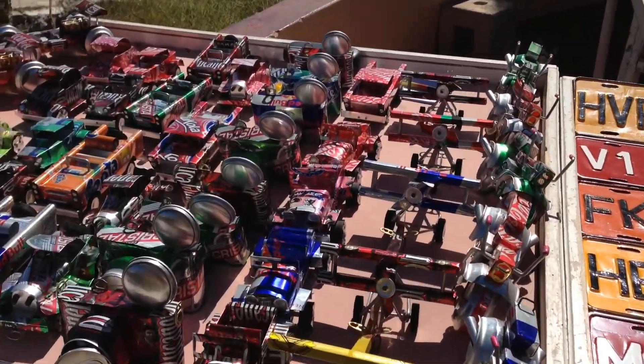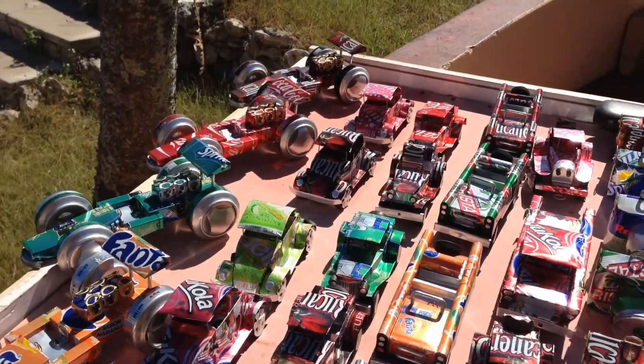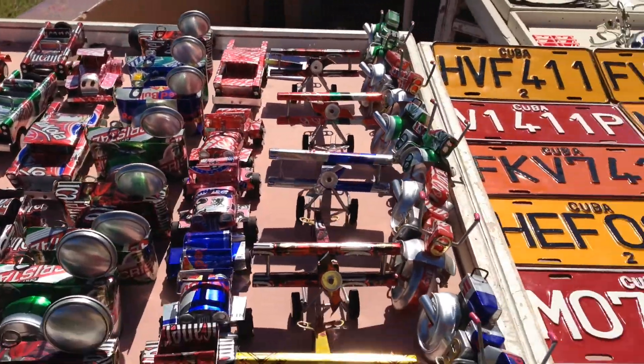Here are some items that they make from cans, including cars and cameras and old planes.